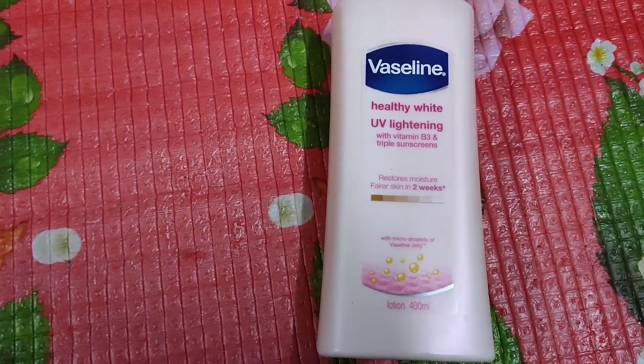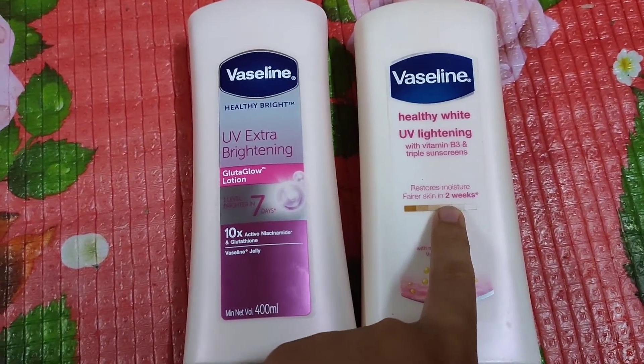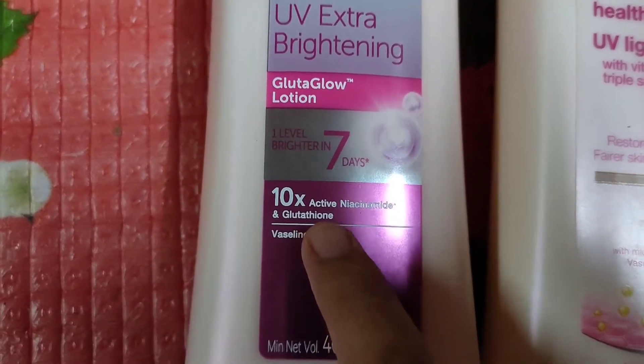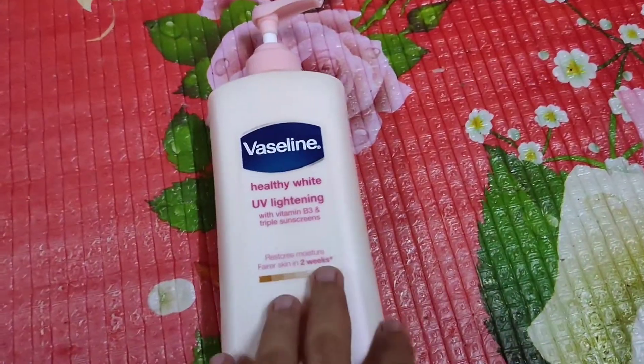So why did I decide to stop using this UV Lightening? Because I want to try another product — an upgraded version of UV Lightening called UV Extra Brightening Gluta Glow lotion with 10x active Vitamin B3 plus glutathione.